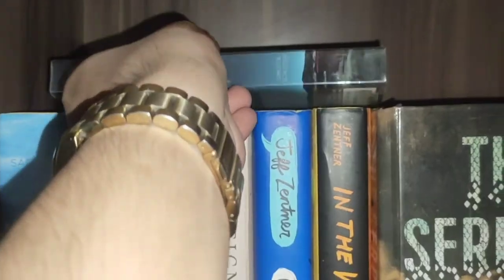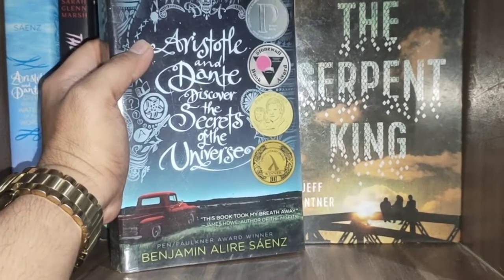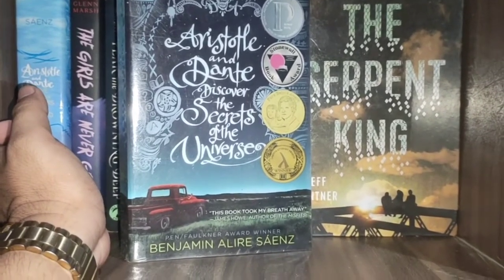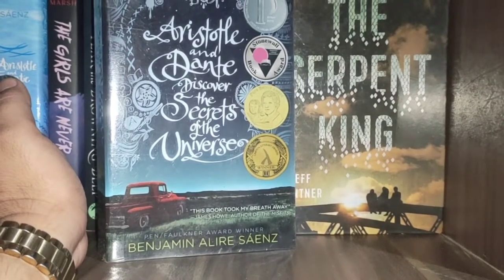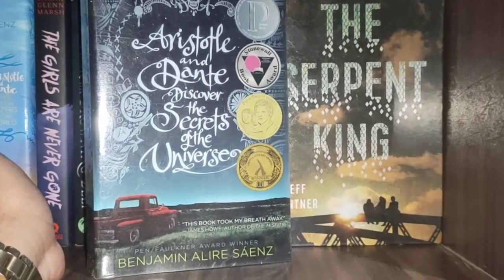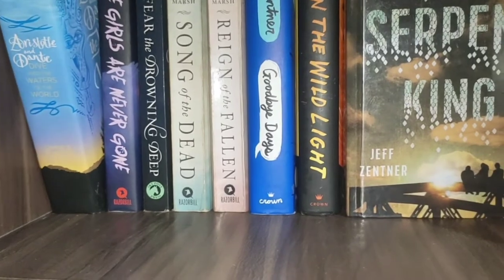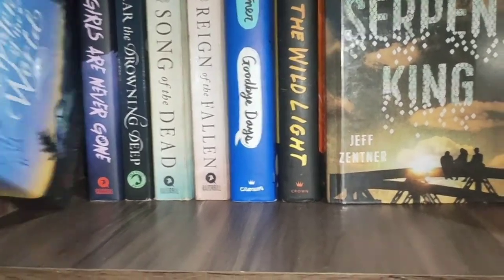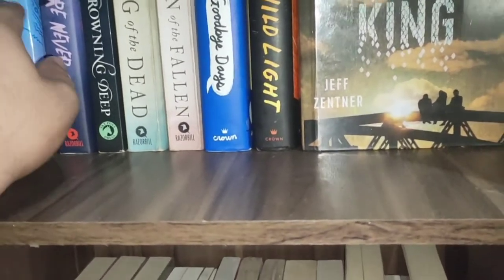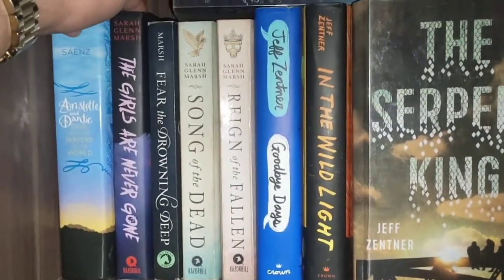Now the third level. To start, we have Aristotle and Dante Discovers the Secrets of the Universe by Benjamin Alire Sáenz — as a trivia, this book has now been turned into a film, available either in theaters or an online platform, maybe this year or early next year. We also have the second book in that series, Aristotle and Dante Dive into the Waters of the World. The first book is more emotional, but this one is more mature.